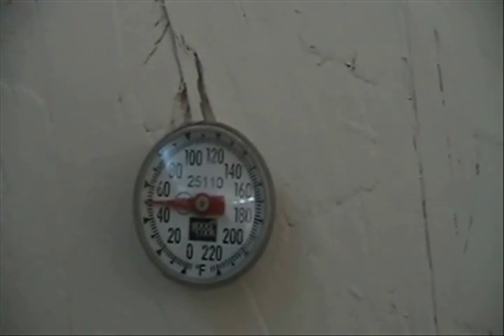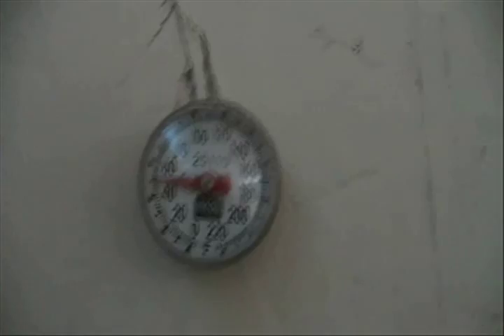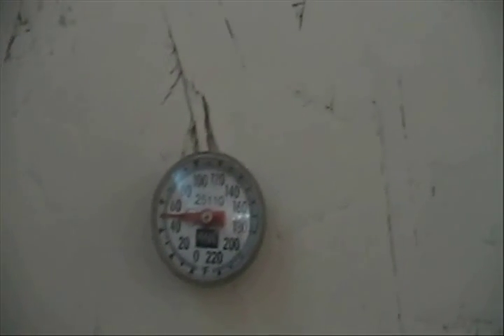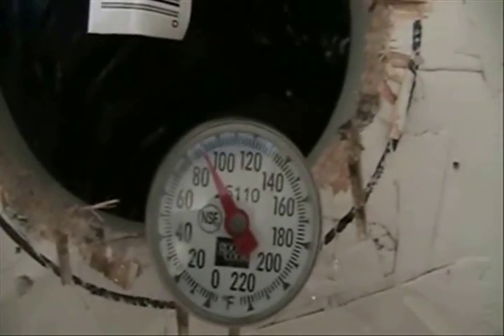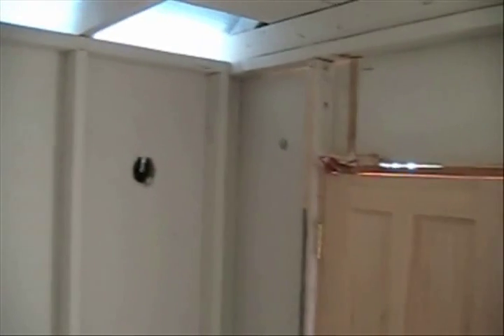About 10 minutes into it, in the sun we've got about 50 degrees outside. Maybe about 15 minutes into this test — 50 degrees out, 90 degrees in — and it's getting warm in here. It's a success. All I need is a little bit more of a fan and we're good to go.